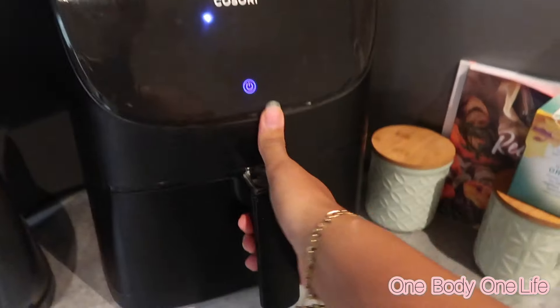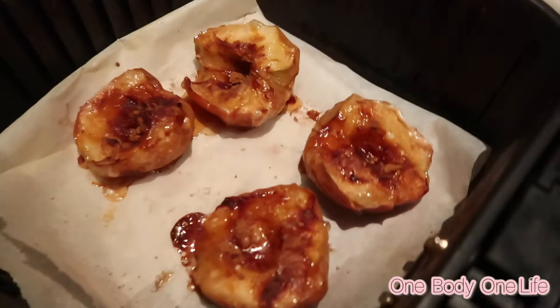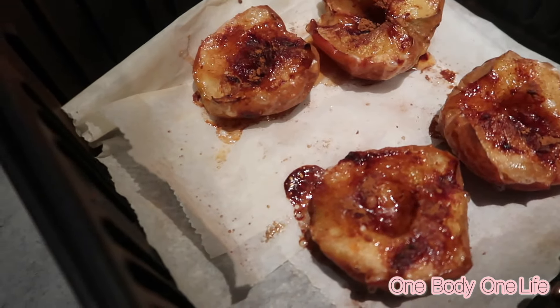Les gars, j'ai complètement oublié de vous montrer les pommes — oh waouh, ça a l'air trop bon !